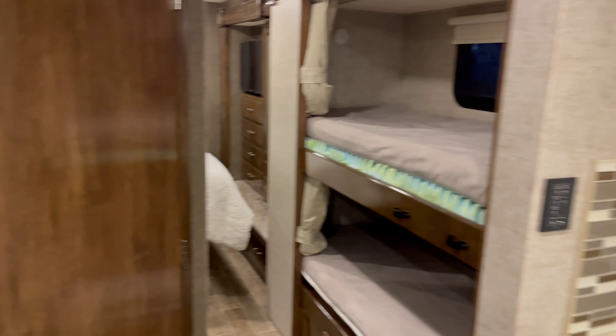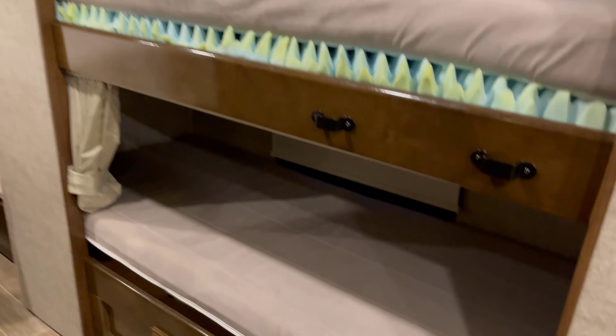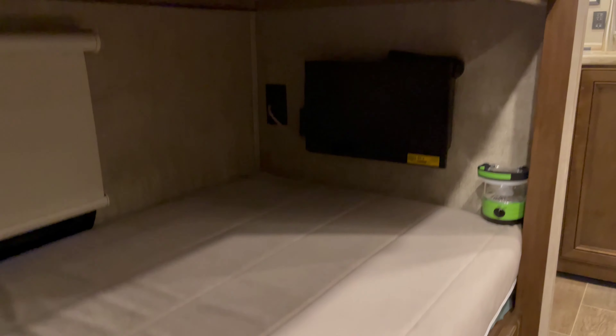Very nice size. Lockable here. Let's take a look at this hallway — now dual bunks, top and bottom. Each of these guys is going to come with their own TV and their own window, so really nice privacy and entertainment for the kids on those long journeys.